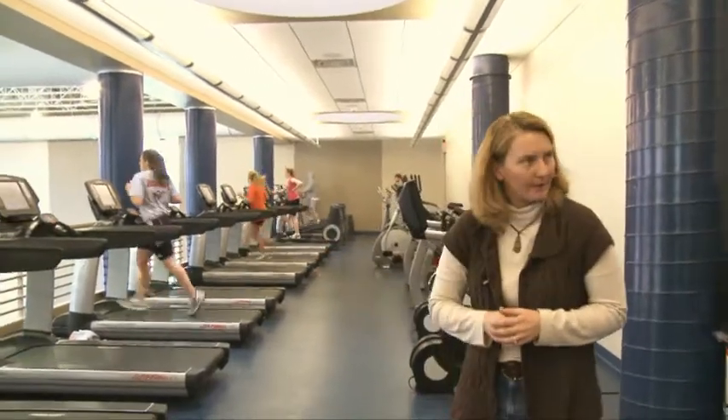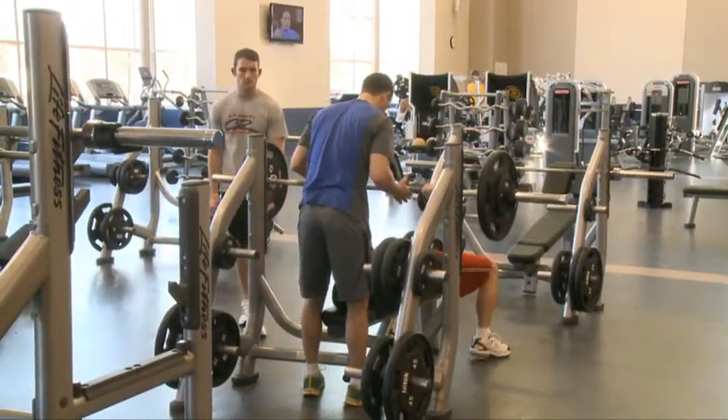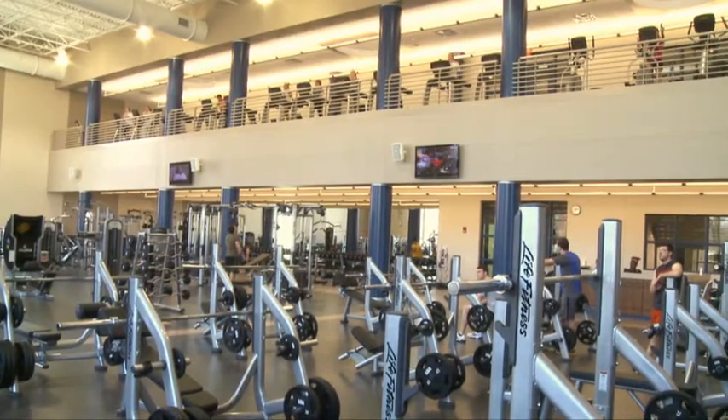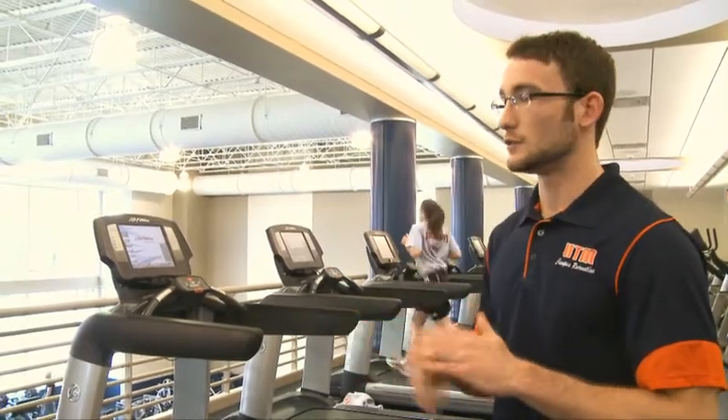The new free weight and selectorized area is twice as large as the prior workout facility we have here on campus. We also have staff workers on hand at all times willing to help if you have any questions. It's new state-of-the-art equipment, so they can always familiarize you with it. We have cubby holes for anything you bring — such as backpacks if you come in straight from class. We provide storage as well. Anything that you think you want to do in a gym, you can do it here.